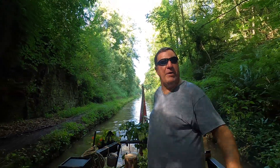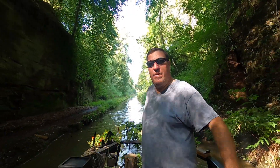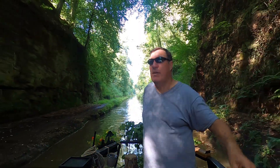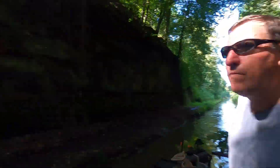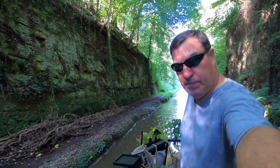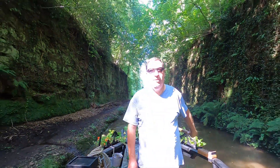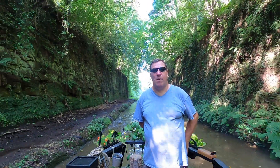We're now going through a very sheer cliff face here. It's quite nice and cool through here — just cut straight, sheer face rock either side of me. Quite impressive, isn't it? Since this was done nearly 200 years ago — actually, it might have been over 200 years ago. Amazing.